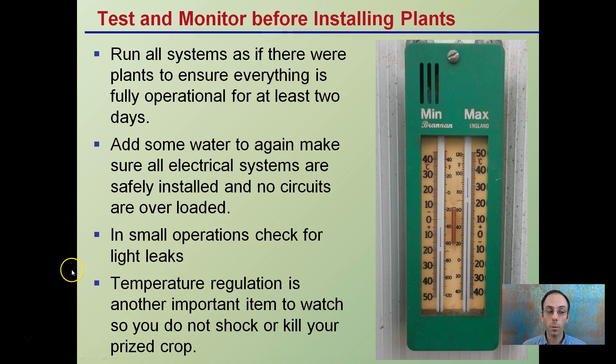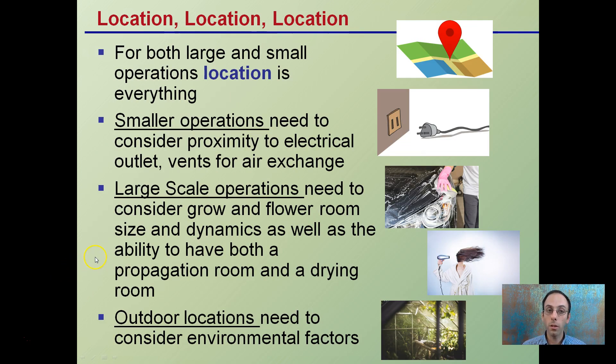Lastly, location, location, location. For both small and large rooms, location is everything. Small rooms need to consider proximity to electrical outlets and air exchange. Large operations need to consider the flower room size and dynamics, as well as the ability to have both a propagation room and a drying room to allow for that continual harvest. For outdoor locations, you need to consider the environmental factors that may occur. Whatever site you're growing in, you should be very familiar with your general location to maximize it without overloading it and ending up with plants you didn't plan for.